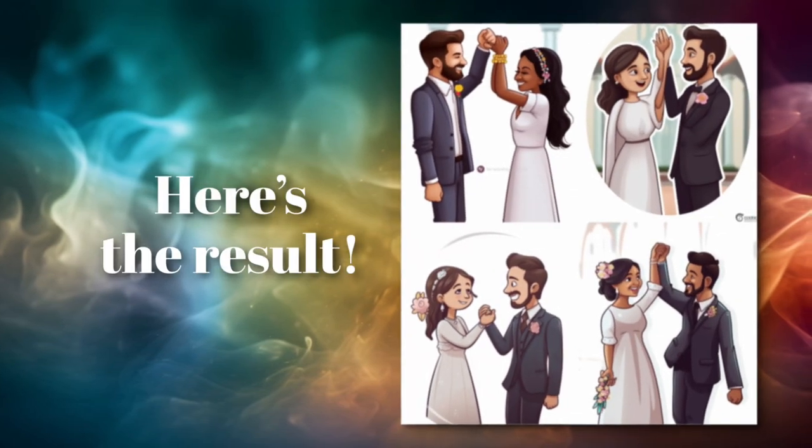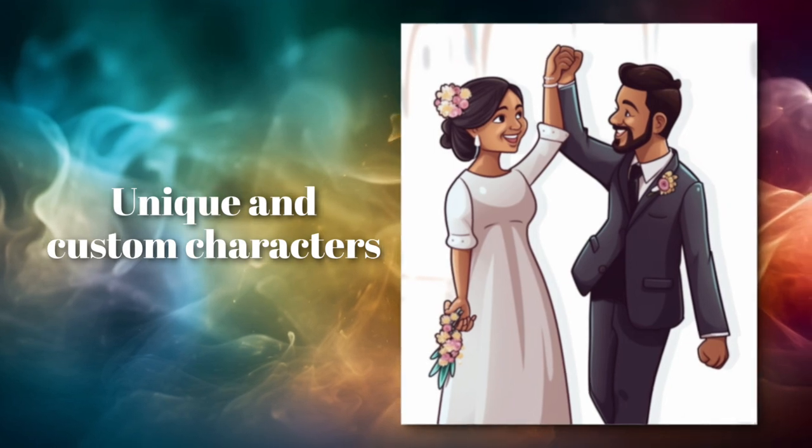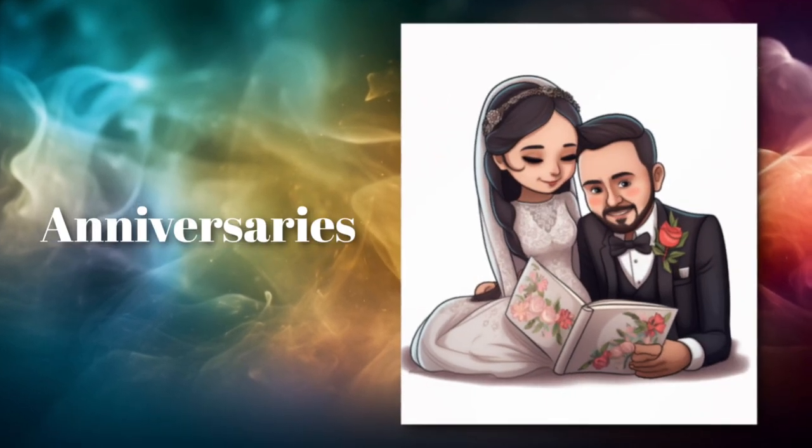Imagine creating personalized artwork for your loved ones, turning cherished memories into unique and delightful cartoon illustrations or caricatures. These custom creations are perfect for weddings, anniversaries, birthdays, or any special occasion.